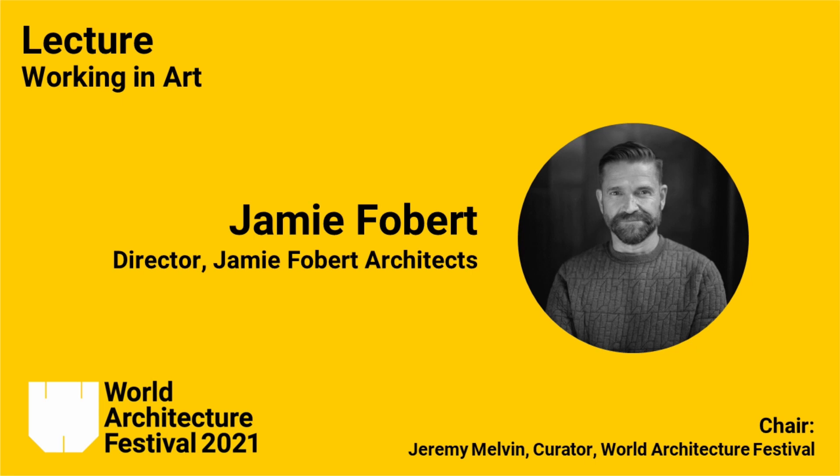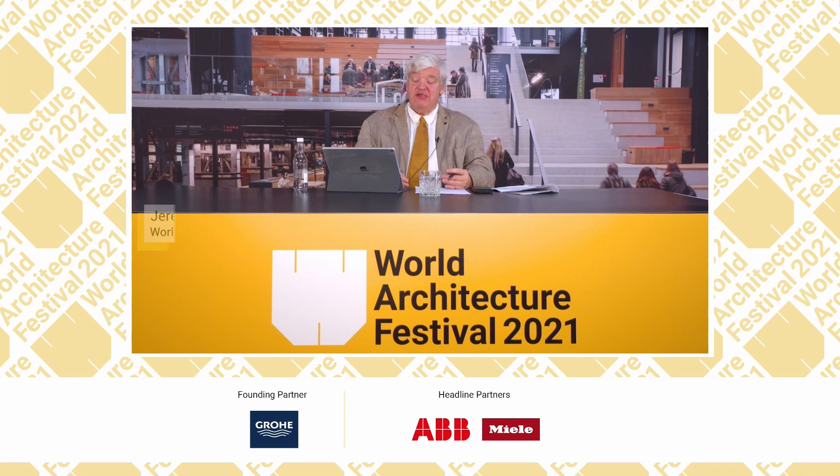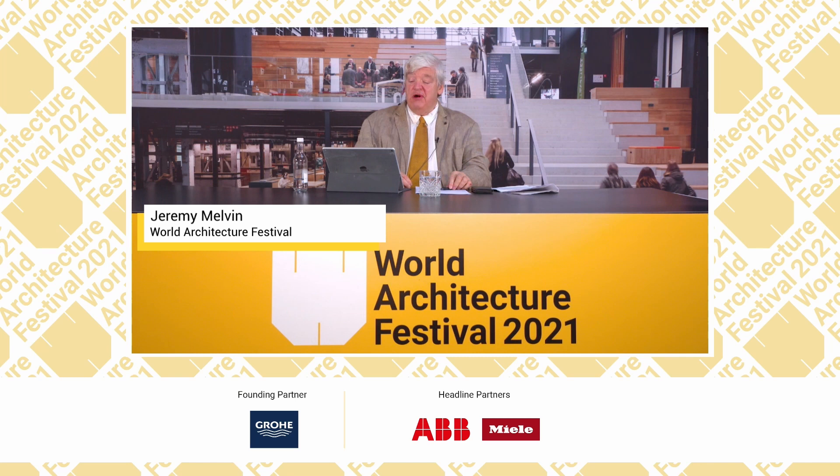Welcome back to our next session. It's my great pleasure to introduce Jamie Fobart, an architect who has made and continues to make an enormous impact on buildings for viewing and presenting art. Based in London, he has designed a large extension to Tate's outpost in St Ives, an extension to Kettle's Yard in Cambridge, and is now working on a major project for the National Portrait Gallery in central London.